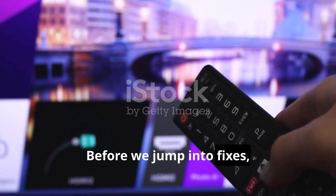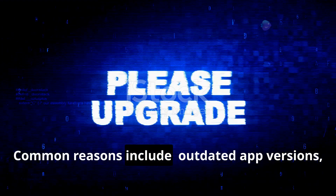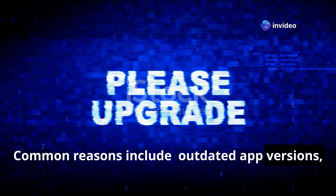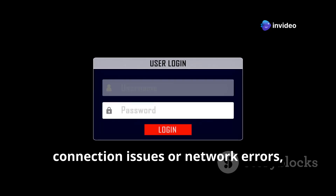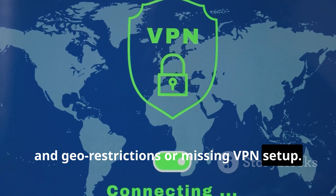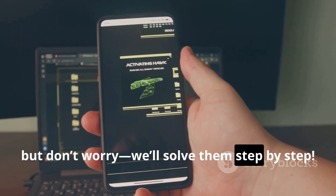Before we jump into fixes, let's quickly understand why Cinema HD might not be working on your Fire Stick. Common reasons include outdated app versions, cache buildup slowing things down, connection issues or network errors, and geo-restrictions or missing VPN setup. These are common problems for streaming apps, but don't worry, we'll solve them step by step.